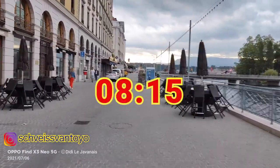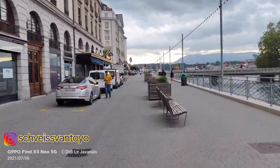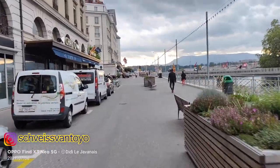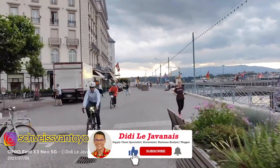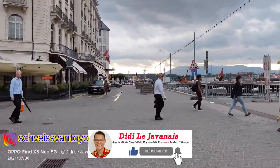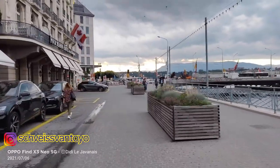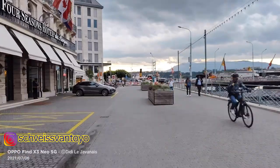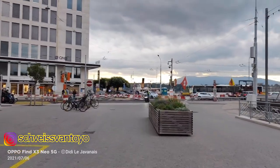Early morning — you take your bike out and you cycle around. I'm going to my training class for today, so it's going to be very interesting. This is Geneva. I'm just at the side of the Rhône river, and soon is the lake of Geneva.